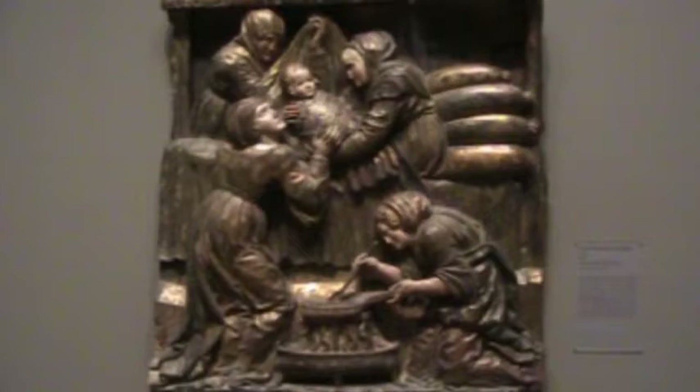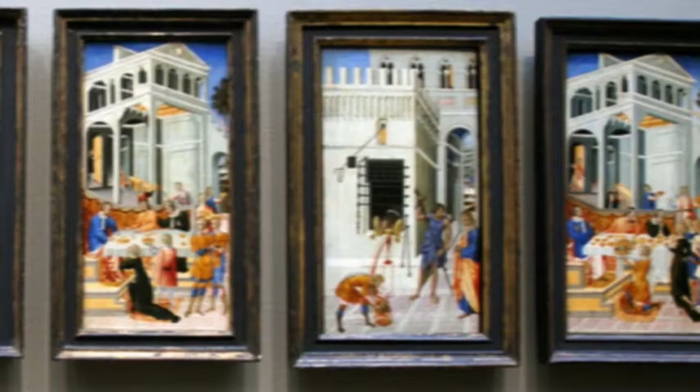Many of the works focus on St. John the Baptist. This depicts his birth. This series of paintings by Giovanni de Paolo depicts the events leading up to his imprisonment and beheading. The combination of story and art beg for closer attention to its details.